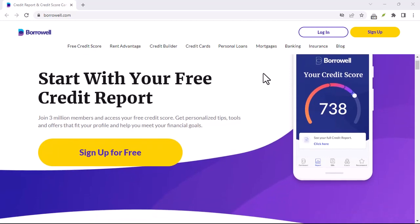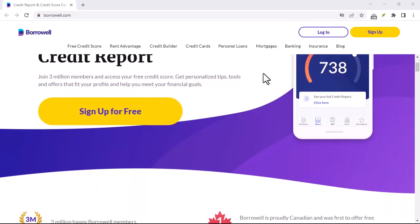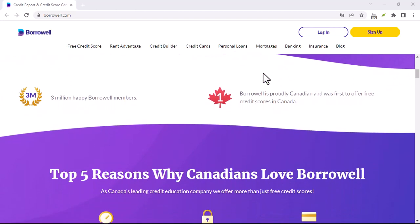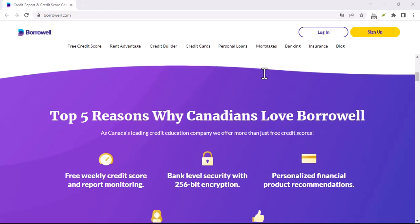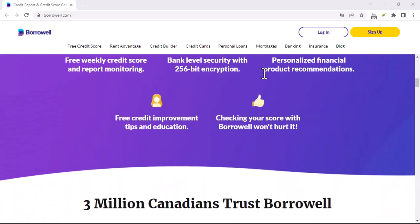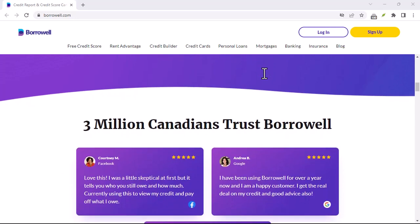Have you ever been denied credit for something you desperately needed? Maybe a new apartment, a car loan, or even a fancy phone upgrade. It can be frustrating, especially when you have no idea why. Well, chances are, your credit score played a big role in that decision.